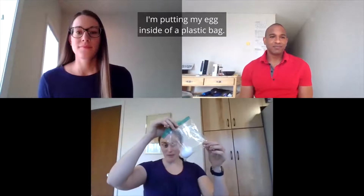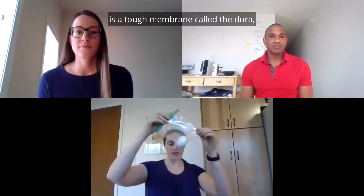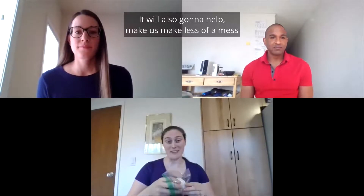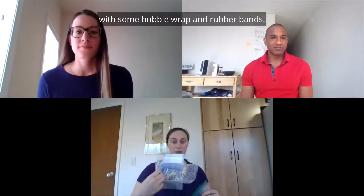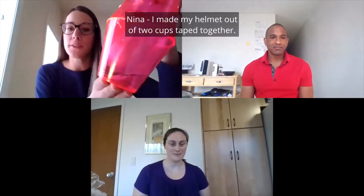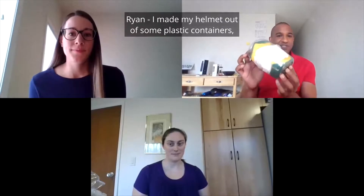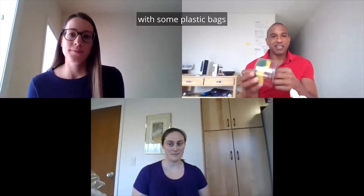To start the experiment, I'm putting my egg inside of a plastic bag. Surrounding your brain to help protect it is a tough membrane called the dura, which helps prevent your brain from rubbing against the hard bone of your skull. It's also going to help us make less of a mess when we drop our eggs. I made my helmet out of this box with some bubble wrap and rubber bands. I made my helmet out of two cups taped together — my egg in the Ziploc bag is inside of these cups. I made my helmet out of some plastic containers with some plastic bags and then this sponge.